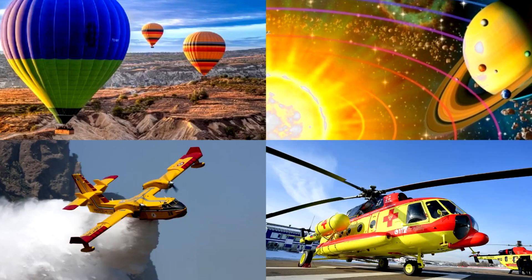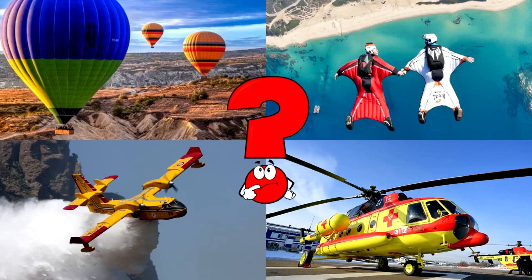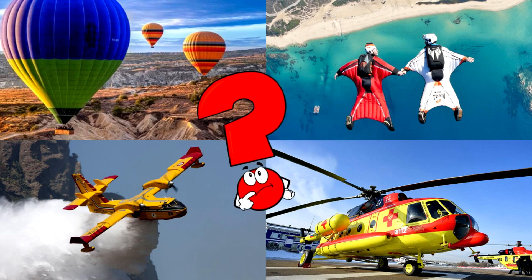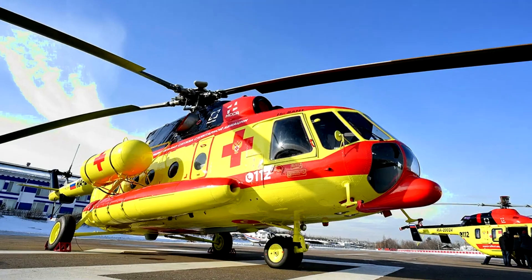Which picture shows a bright yellow and red rescue helicopter ready for takeoff? Helicopters can lift straight into the air and are used in emergencies to reach people fast, even in places airplanes can't go.